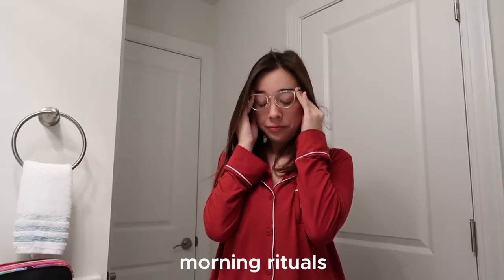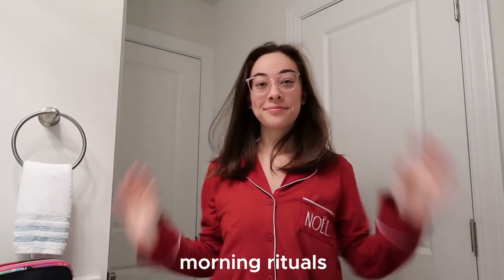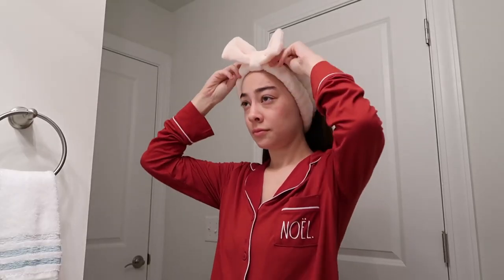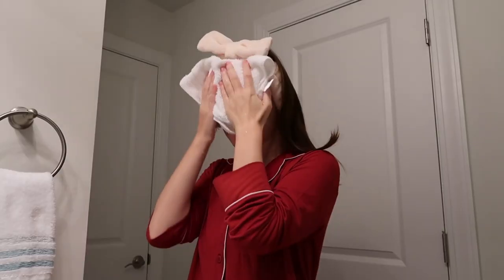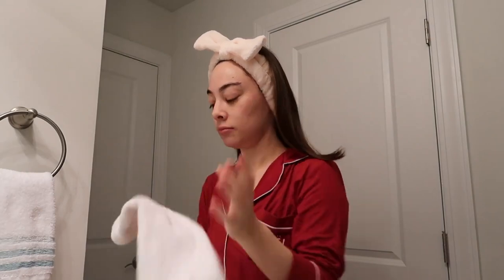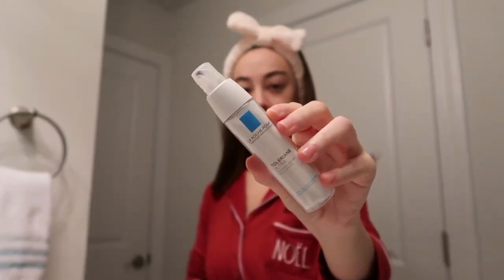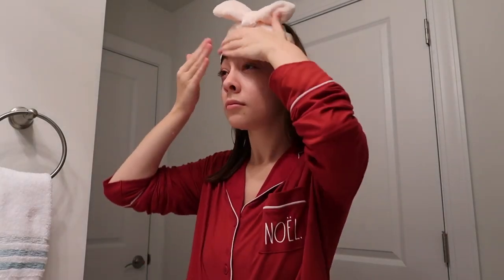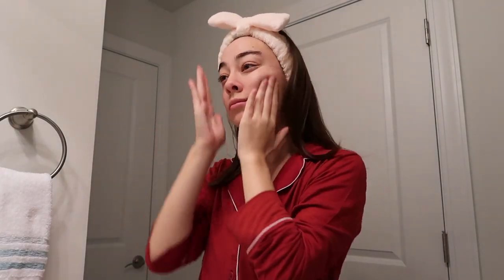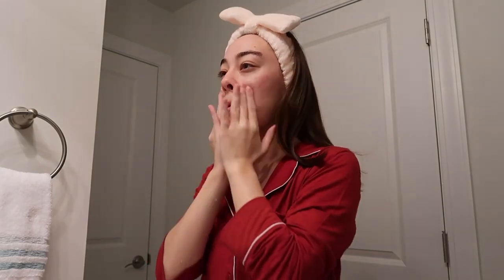First things first, I go to my bathroom and do all of my morning rituals like brushing my teeth and washing my face. I always brush my teeth first thing in the morning because I feel the freshness that way, and I usually don't eat breakfast for an hour or so after I wake up. I wash my face with the CeraVe hydrating cleanser — this works wonders for my skin, it's been almost a year since I've been using it. Then I'll use the La Roche-Posay Toleriane Ultra moisturizer. This combination is great for my sensitive skin and it's super simple and quick.